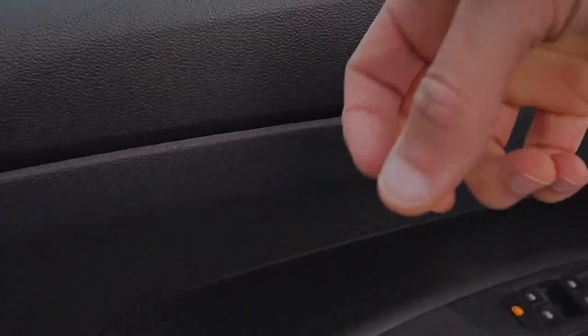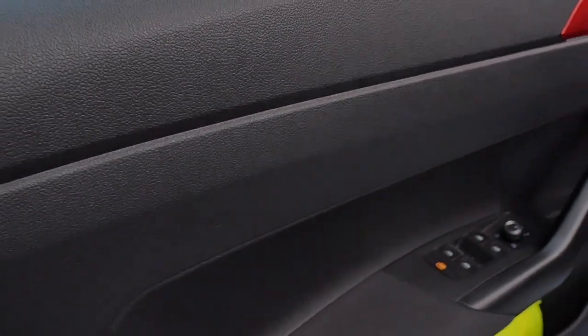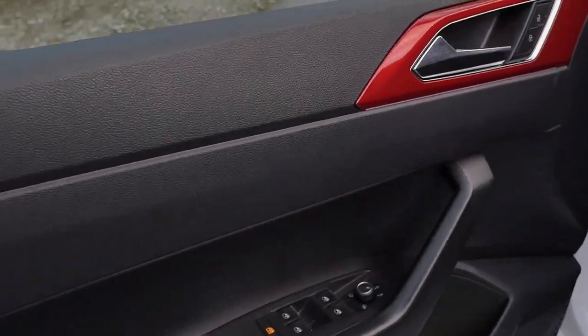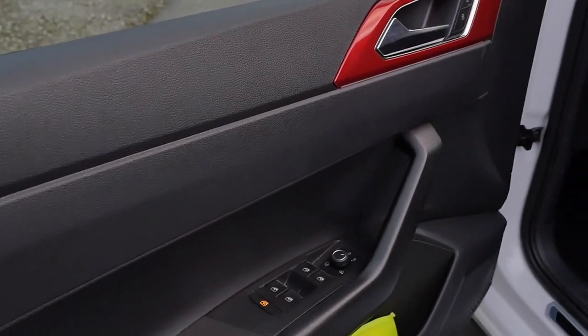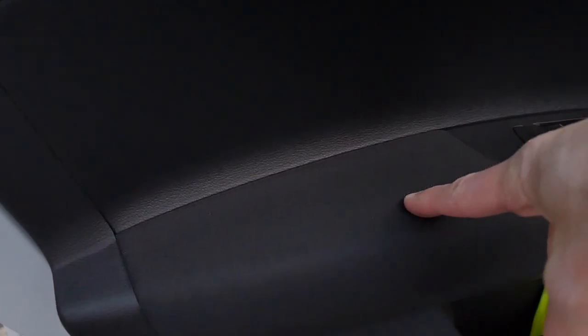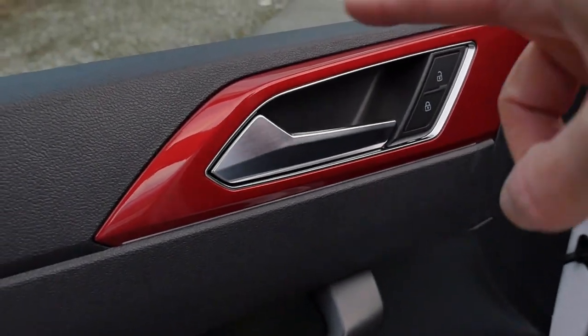Inside of the doors, this is hard pack. For a base Polo it would be okay, but for the GTI at 30,000 euros — okay. But then again, they can't change it just for the GTI. That's the thing. Soft touch at least here for your elbow. And here we also have red accentuations.